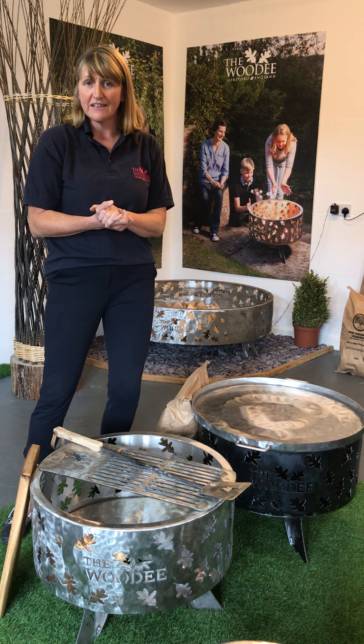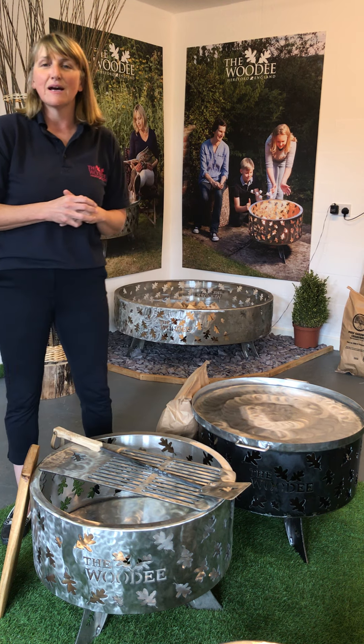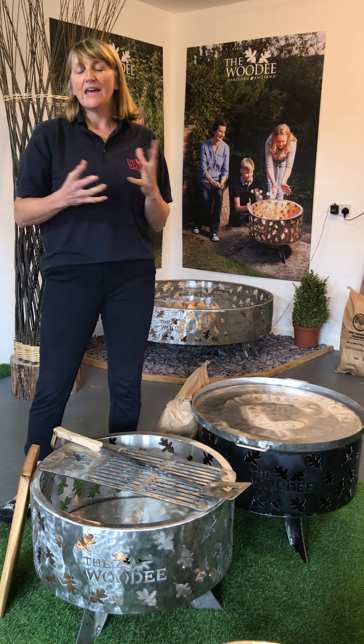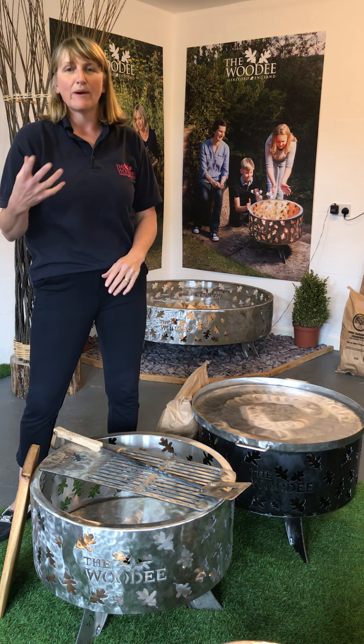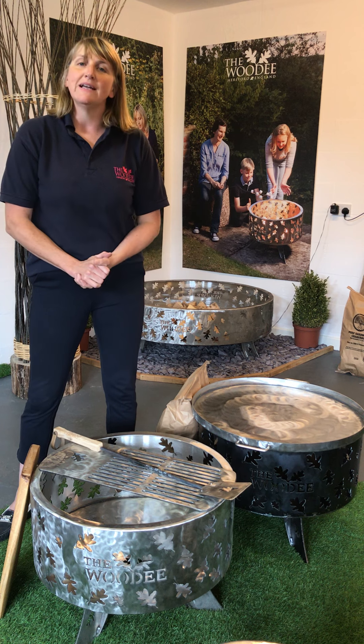You also get kindling and natural fire lighters. And on top of that, you get to come and spend the day with us here at Wooda HQ learning how to cook on your fire pit in 2021.